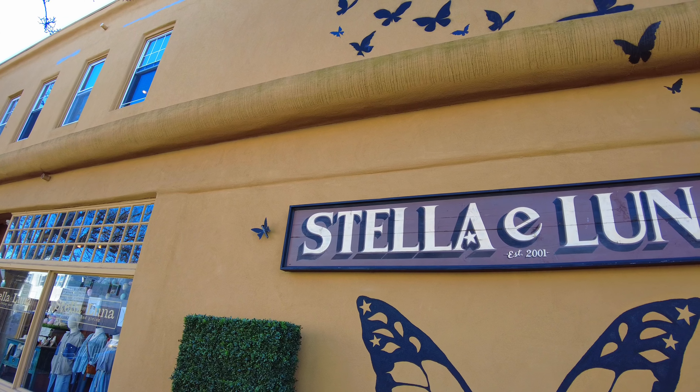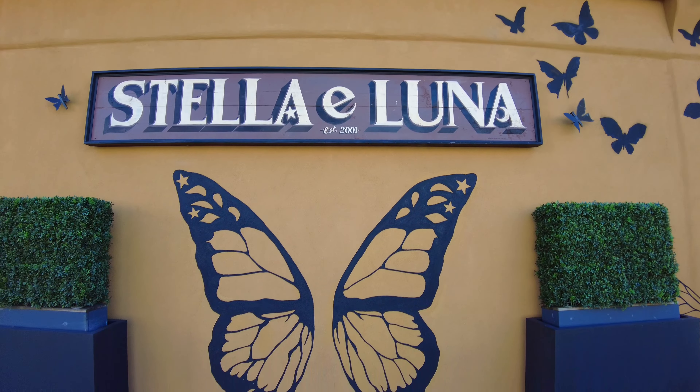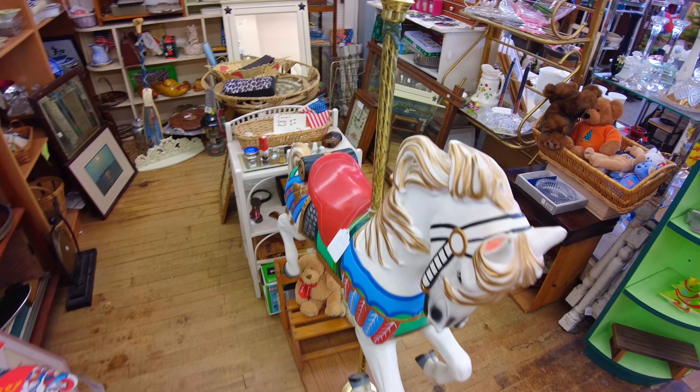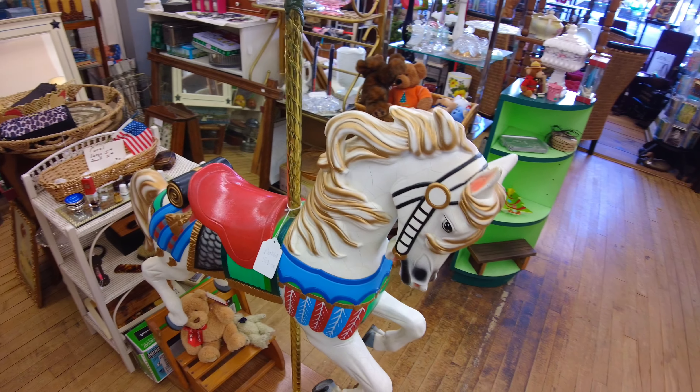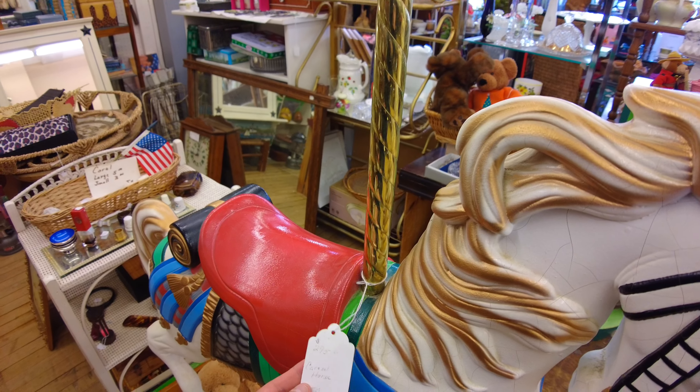Good morning! Today we are going to be hanging out in Point Pleasant Beach. I'm going to check out some of the local shops around here, some of the antique shops that they have, and maybe even go visit the boardwalk and take a walk down by the beach. They have an aquarium there so maybe I'll check that out too. As I'm walking down to the first antique shop there's a nice little photo op and a little carousel or statue.